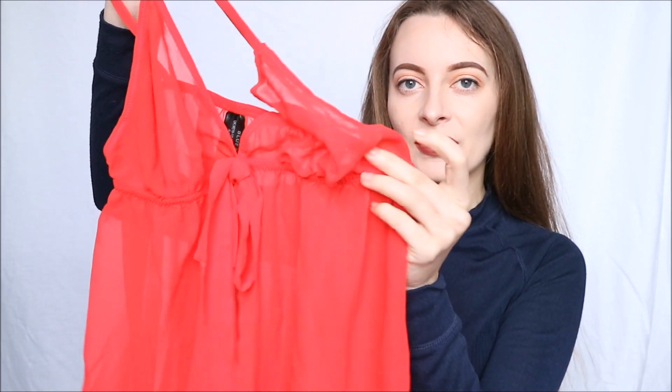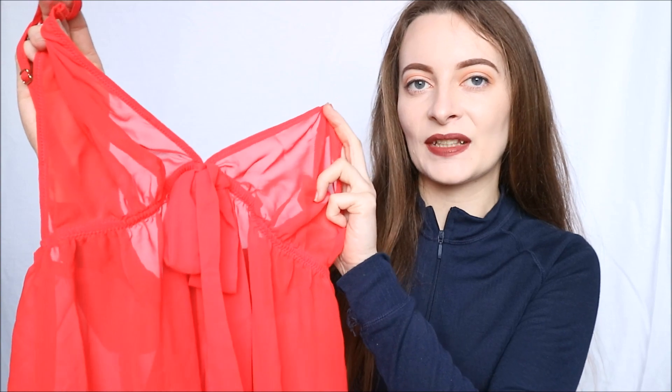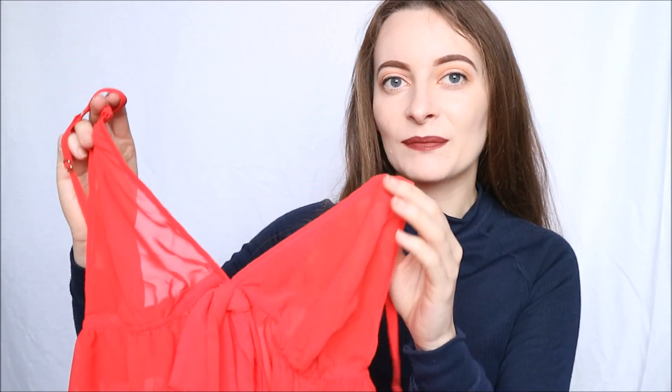You do get a little bit of support as underneath the cups there is elastic, which is actually how you get in and out of this as well, because it doesn't have any hardware at the back. And of course it does have a little bow in the centre, as you can see, which just goes along with that Christmas theme — it's like the bow on a present, just a little bit of fun.